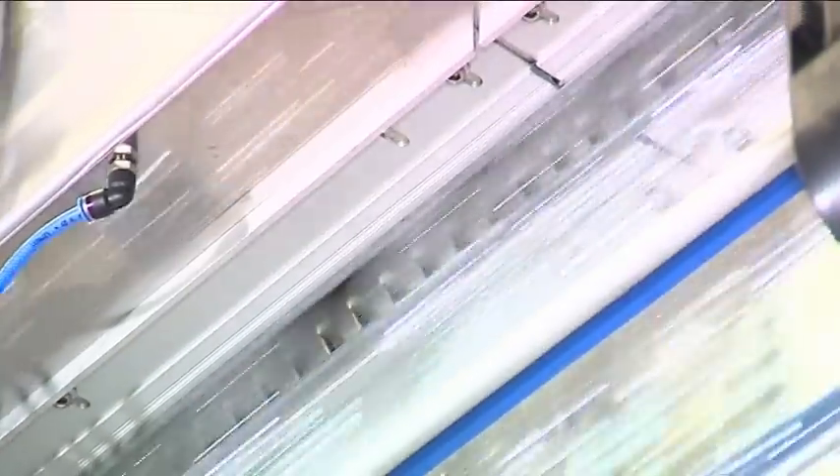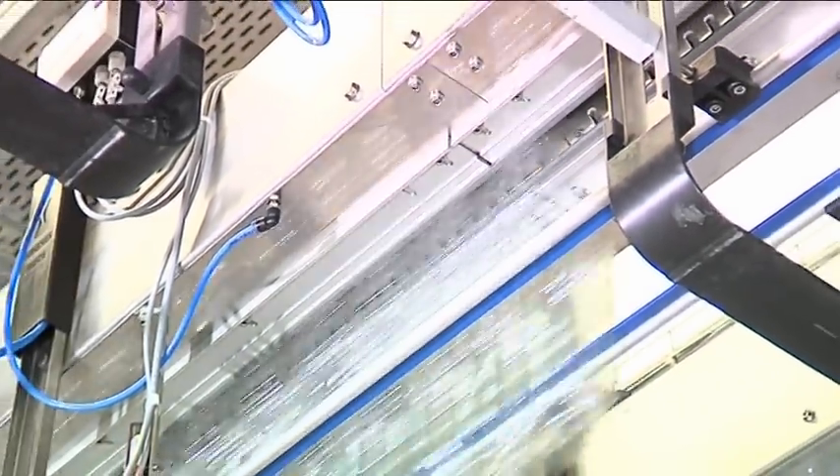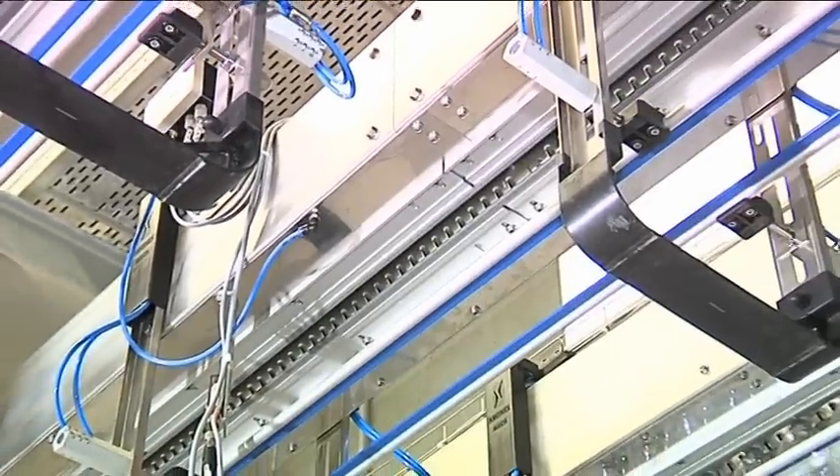In the event of wear and tear, they can be quickly and easily replaced. No readjustment work is required following their replacement.